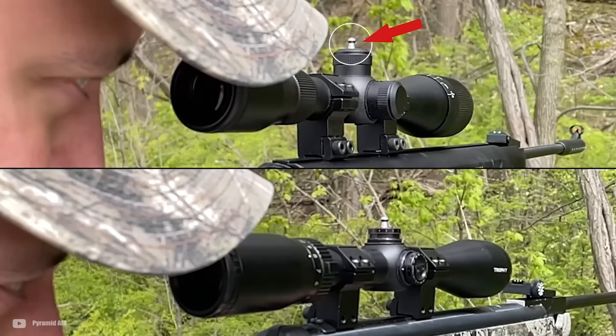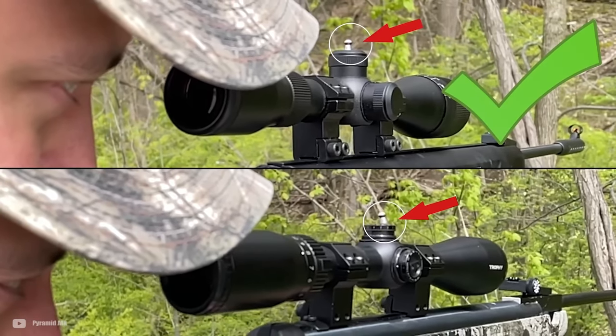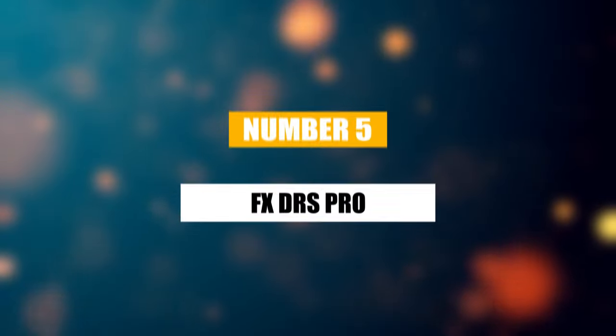Priced at $349.99, the rifle offers high-end features without breaking the bank, but it might not be the best fit for everyone. Its weight and overall size could be cumbersome for younger enthusiasts or those looking for something more compact.